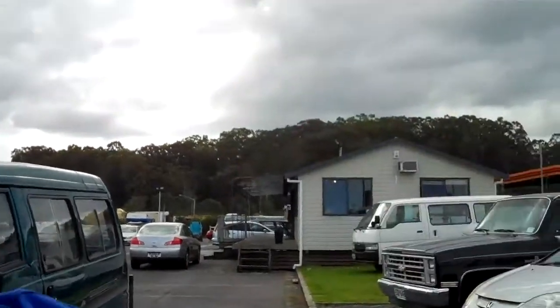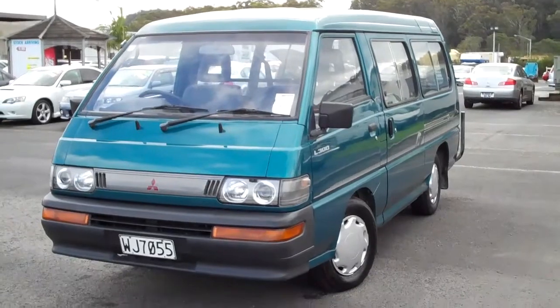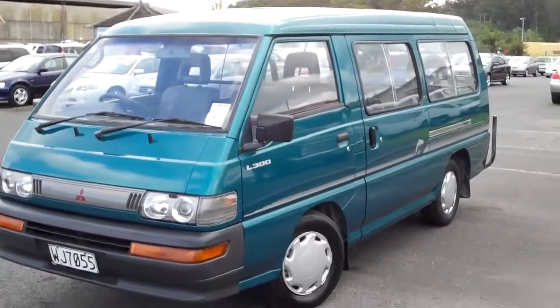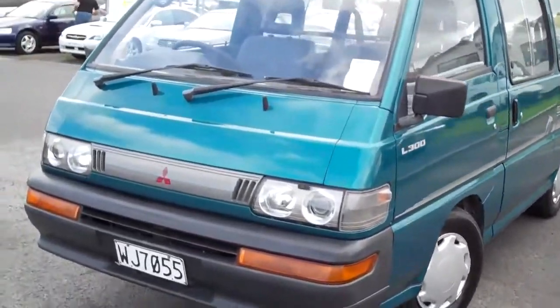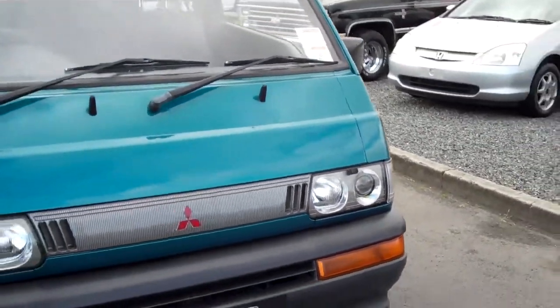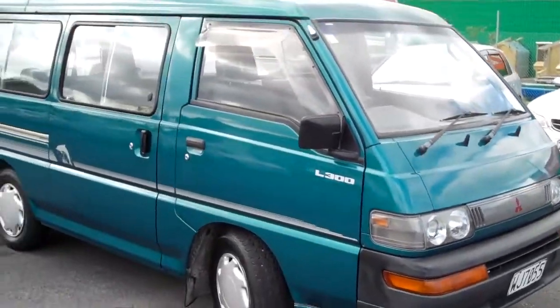G'day everybody, Chris Gelli here from Global Online Cars with another independent 90-second car review. Today I'm at 30 Kioraora Road in Whangarei for the business Free to Sell. Free to Sell has asked me to come out and have a look at some of their vehicles. This one here is a publicly listed Mitsubishi L300 — meaning Free to Sell is selling it on behalf of the owner. It's a 1997 Mitsubishi L300, two-wheel drive, 2.5-litre diesel, long wheelbase, five-door.